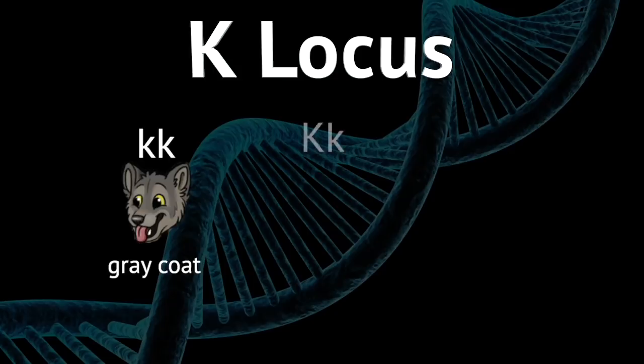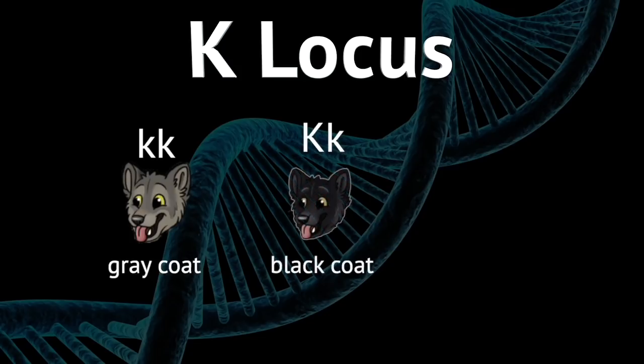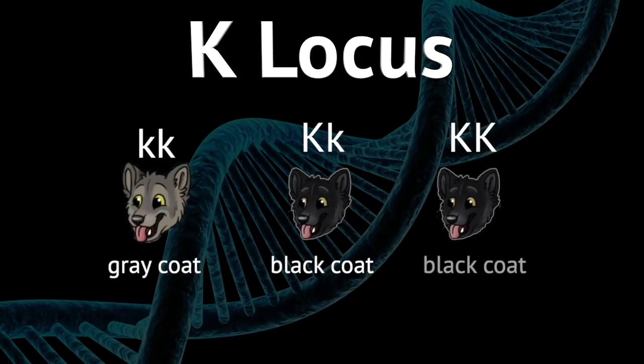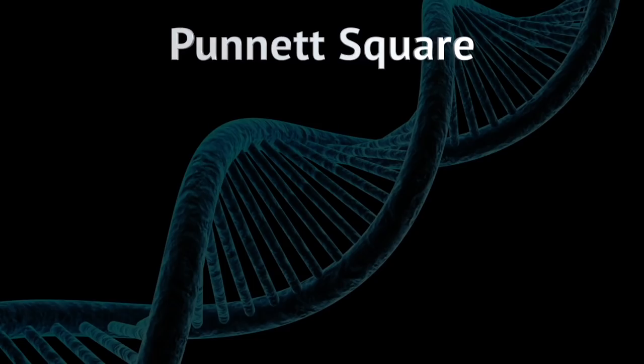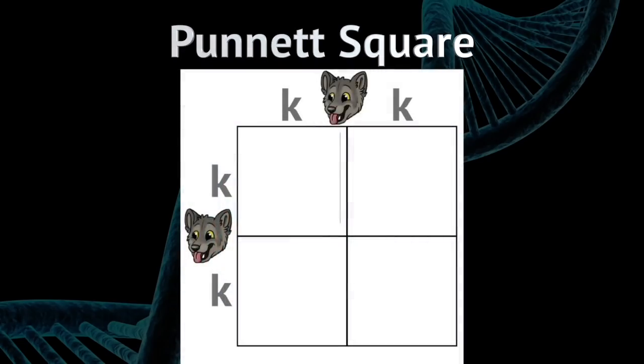If a wolf has one big K and one small k, then it has a black coat, because the big K is the dominant variant. This combination also seems to give wolves extra resistance to disease, so that's a good thing to have. But if a wolf has two big K's — KK — it's black, but it's probably also dead, because this combination is usually fatal before birth. Using this knowledge we can accurately determine whether a pup will have a black coat or a gray coat using something called the Punnett square.